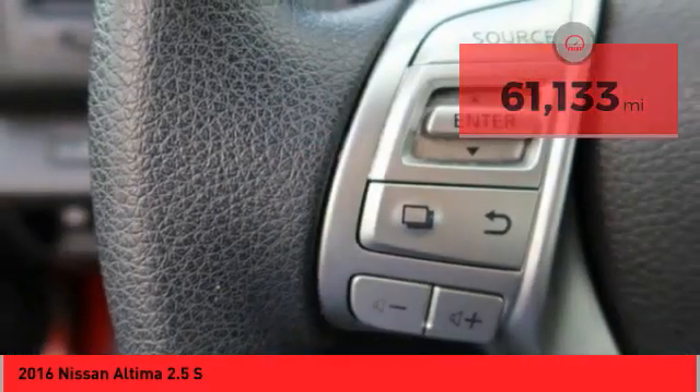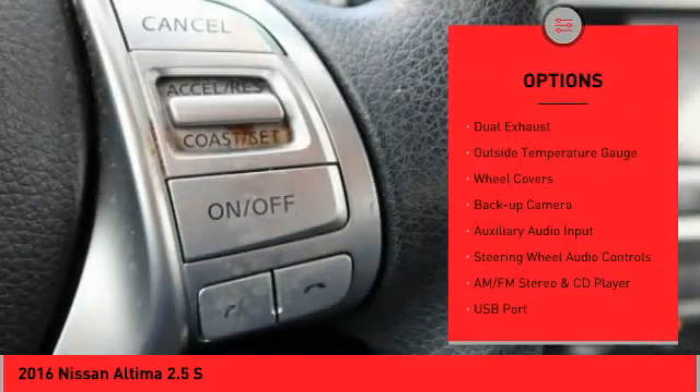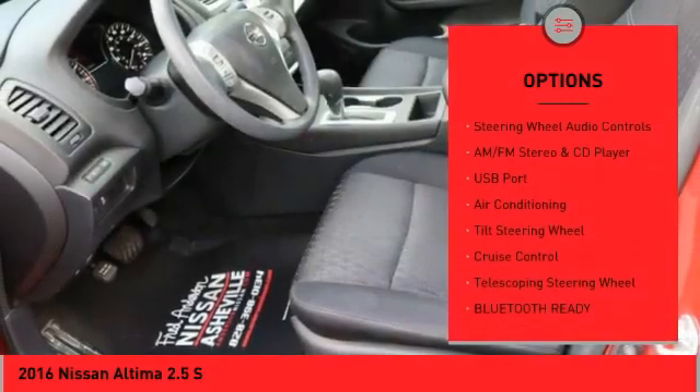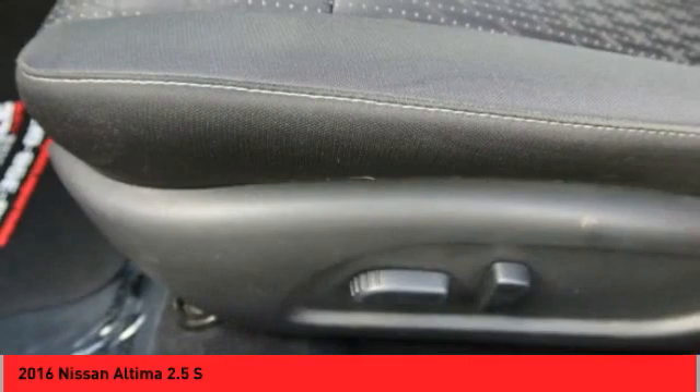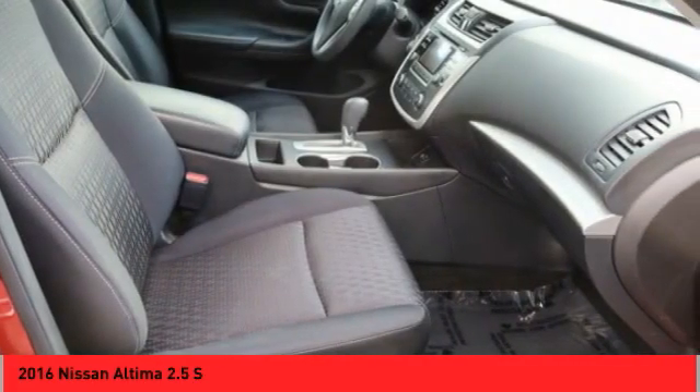Here are some of this vehicle's great options: power mirrors, traction control system, daytime running lights, remote trunk release, dual exhaust, outside temperature gauge, wheel covers, backup camera, auxiliary audio input, and steering wheel audio controls.